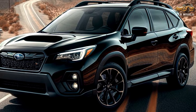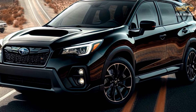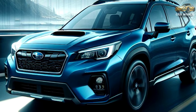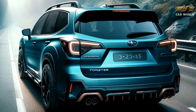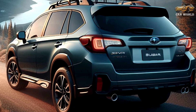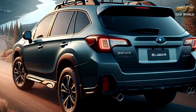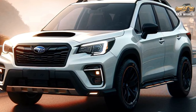The 5th Gen Forester earned superb safety ratings. For additional peace of mind, the 2025 Subaru Forester comes equipped with the EyeSight suite of active driver assistance features, including automatic emergency braking, lane keep assist, and adaptive cruise control. Subaru says that EyeSight's functions have been improved to operate more smoothly and more quickly under an increased range of conditions compared to previous installations.